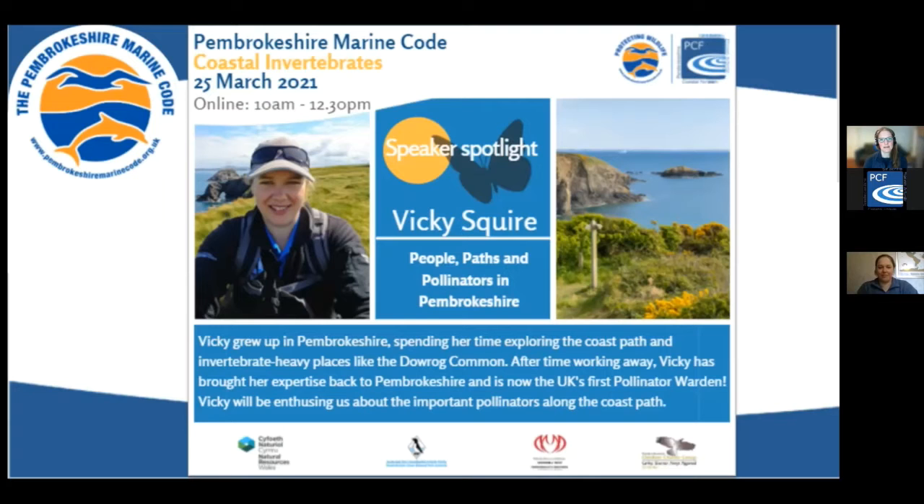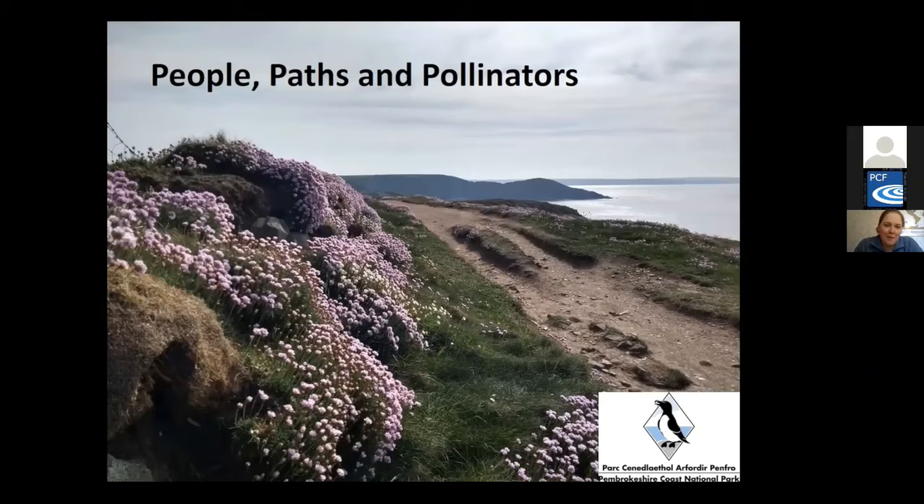Thank you very much, Alec. Hello everyone, I'm Victoria, or Vicky. I'll have a chat about the People, Paths and Pollinators project being run by the National Park and what invertebrates you can see when you're out walking this summer.